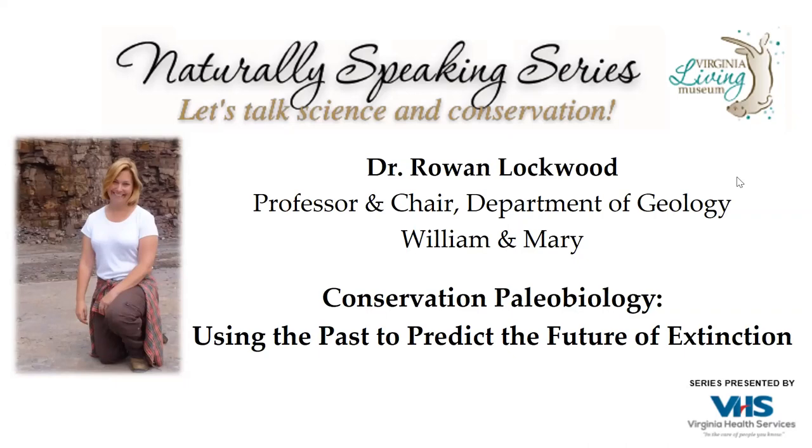Good evening. Welcome to the Virginia Living Museum Naturally Speaking series. We are honored to be here this evening with you and so glad you joined us. We are sponsored generously this evening by Virginia Health Services, providing a continuum of care for all adult needs.